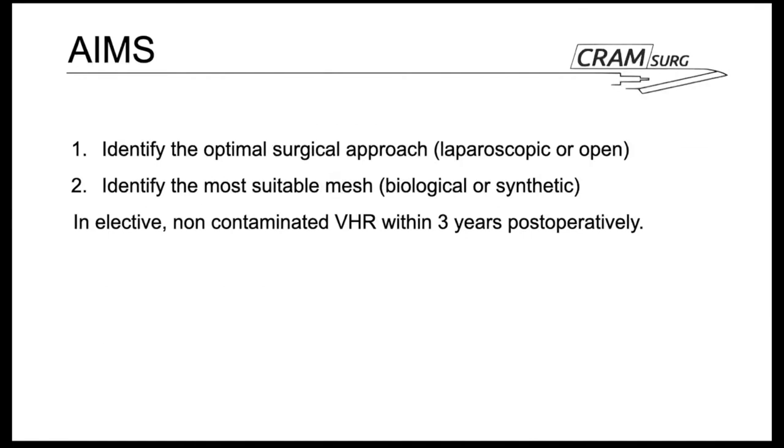The aims of this study were: firstly, to identify the optimal surgical approach — laparoscopic or open; secondly, to identify the most suitable mesh — biological or synthetic — in elective non-contaminated ventral hernia repairs within three years postoperatively.